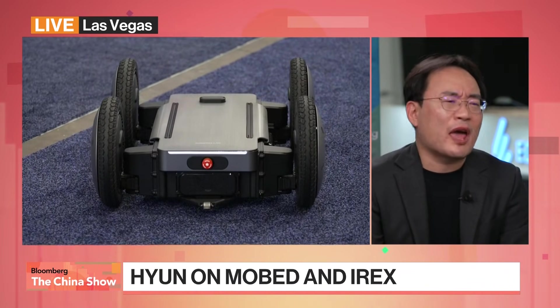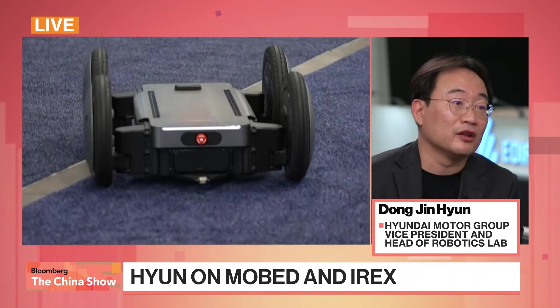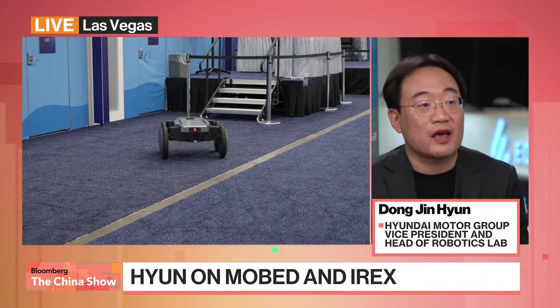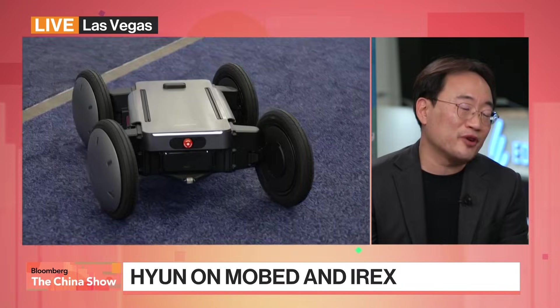We actually unveiled the concept of the moped at CES 2022. After that, many people asked us to prepare for mass production. So right now we've brought the moped as a mass-production-ready product, and we have a plan to sell in the first quarter of this year. We already have orders. On top of the moped there's a mounting rail, so different payloads can be attached — it's very adaptable.